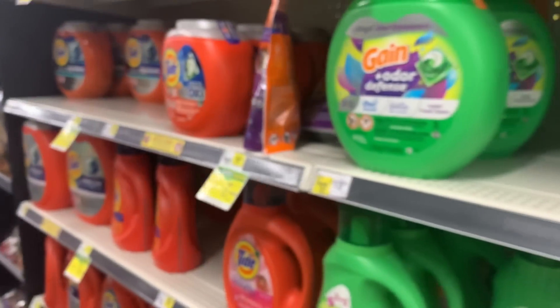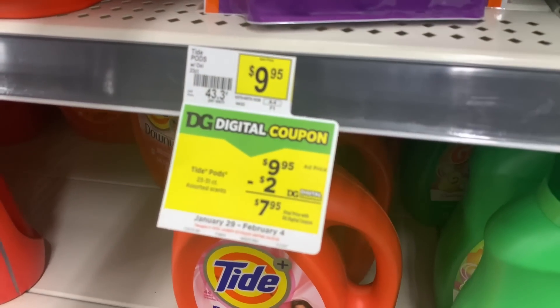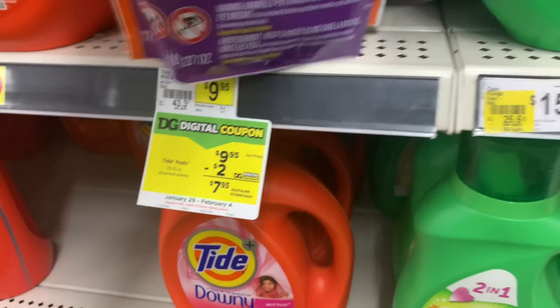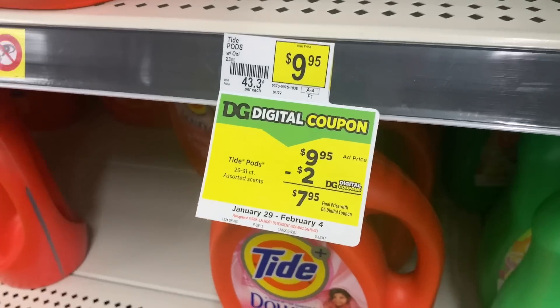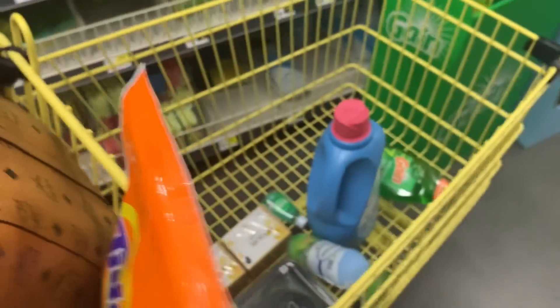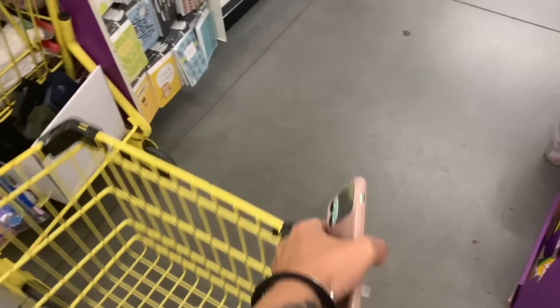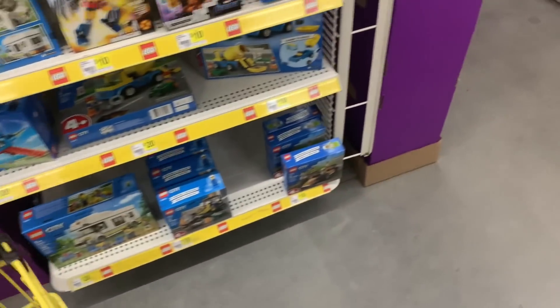When I get the $7 back, I'm going to use it to pick up this — it's $9.95. The $7 is going to take off and I'm going to use the $2 coupon, so I should only have $1 out of pocket for that. Technically, we will be getting all of this stuff for around $15, which is a lot better than full price — full price would be like $40 plus tax.